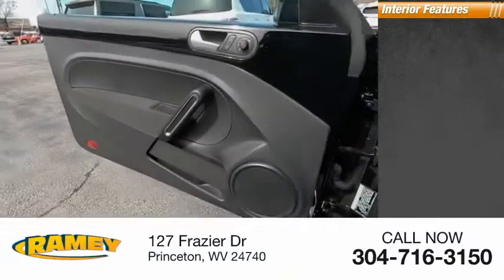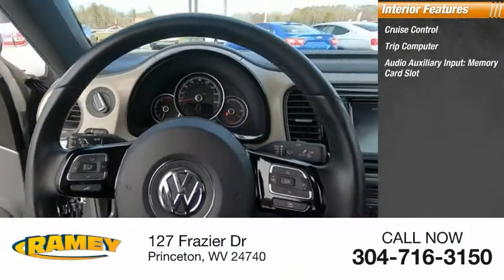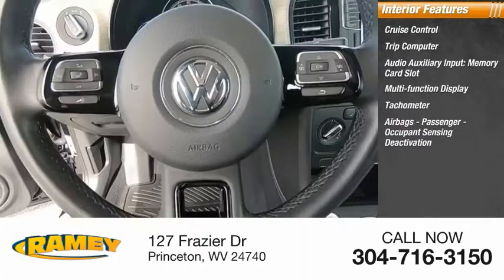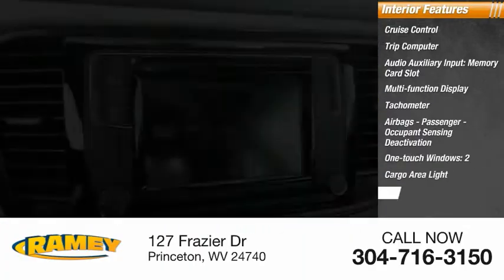Inside you'll find cruise control, trip computer, audio auxiliary input, memory card slot, multifunction display, tachometer, airbags, passenger occupant sensing deactivation, one-touch windows, cargo area light, and trip odometer.